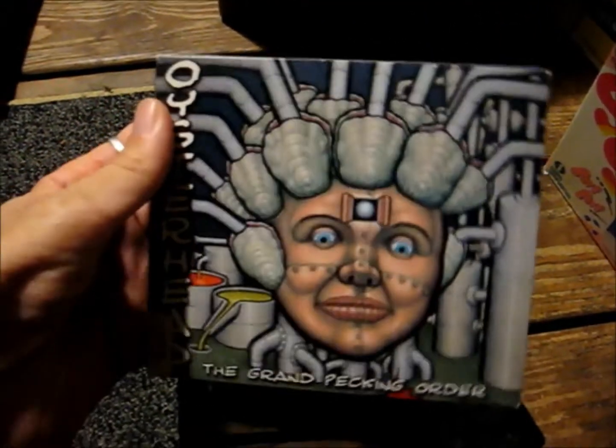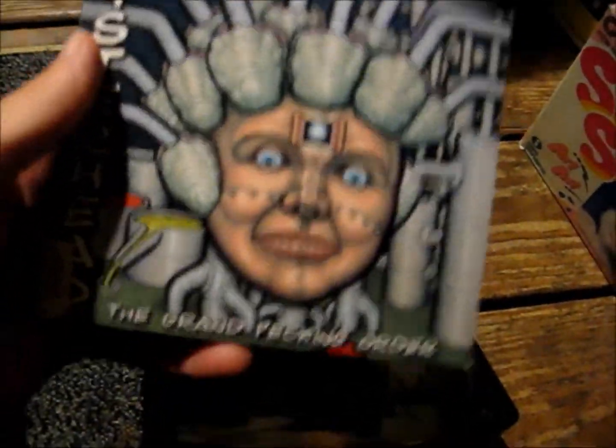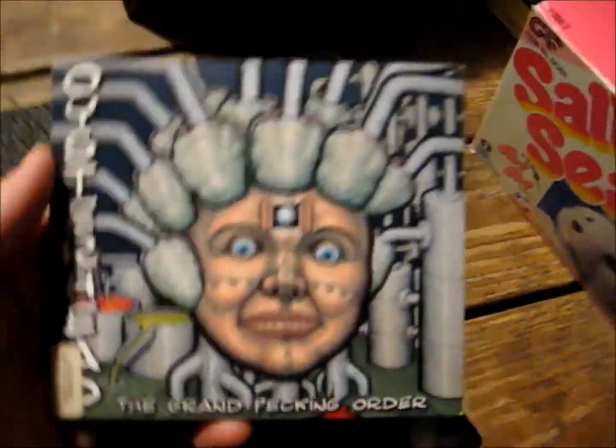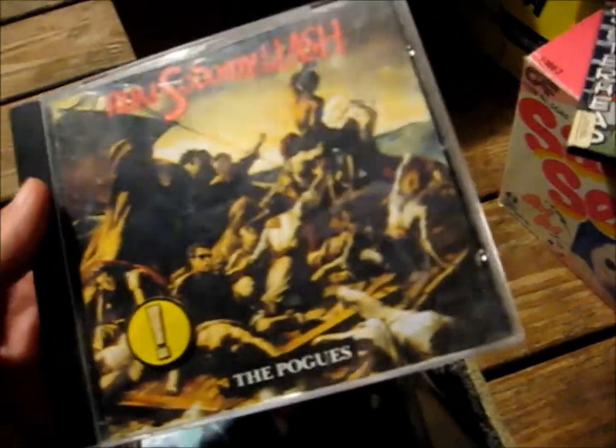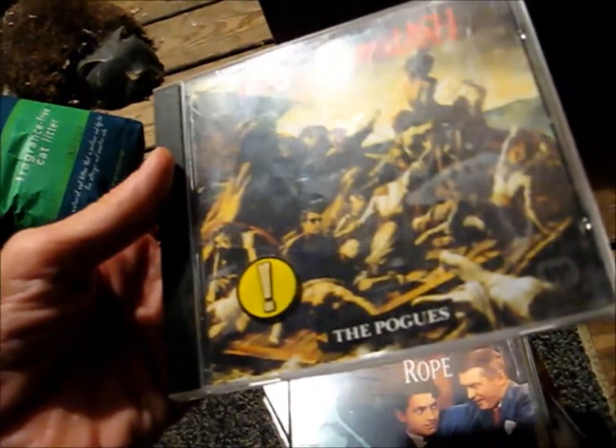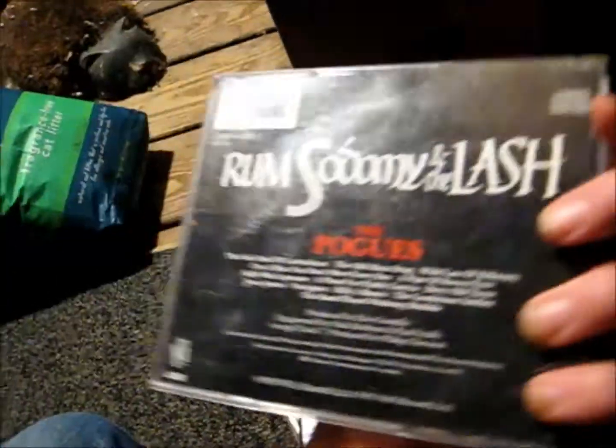Here's some stuff I got at Goodwill today. I got an Oyster Head album — I don't know what that is. And Rum Sodomy and the Lash by the Pogues, I think it's called. It's 80s, not really worth much, but I thought I'd give them a try — cheap enough that I can resell.